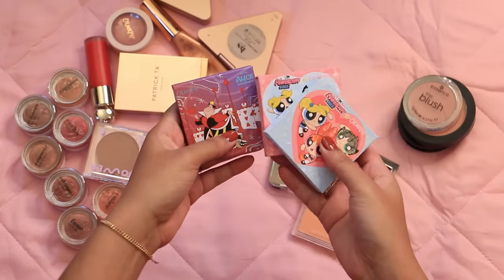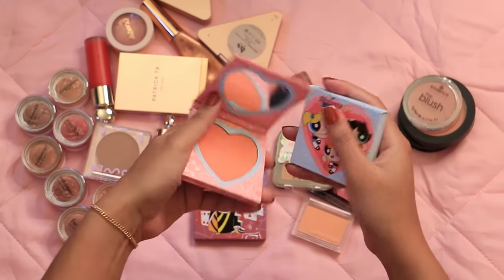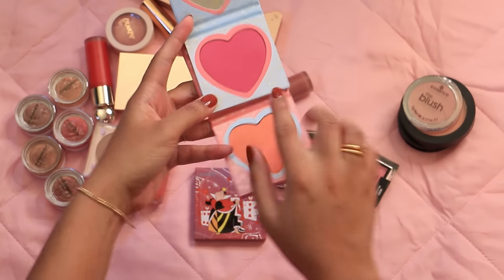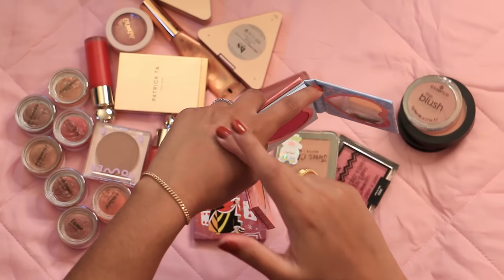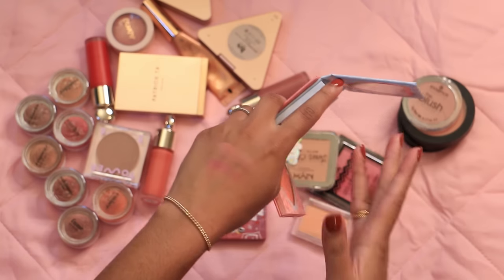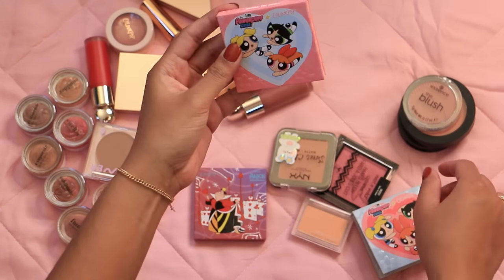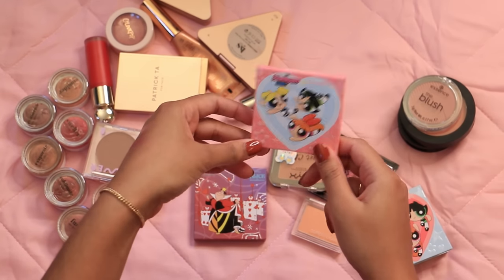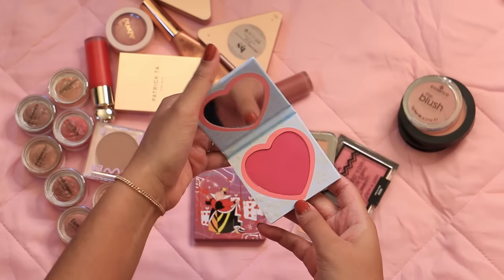I did a ColourPop haul earlier this spring and got these Powerpuff Girl blushes — two for $10, which seemed like an amazing deal. I really liked this raspberry color and this coral, but the coral is way paler than I expected and looks kind of dusty on my skin tone. The raspberry is also a little chalky. I'm definitely going to get rid of the 'Saving the World' one. They're so cute and I'm bummed it didn't work out, but you live, you pay money, and you learn. I'll put the other in the maybe pile.